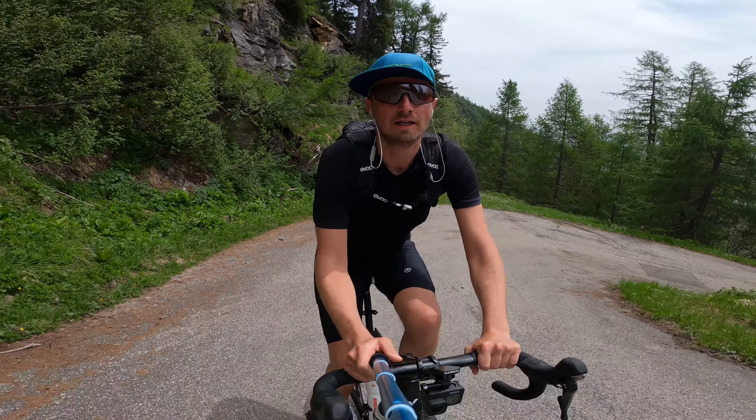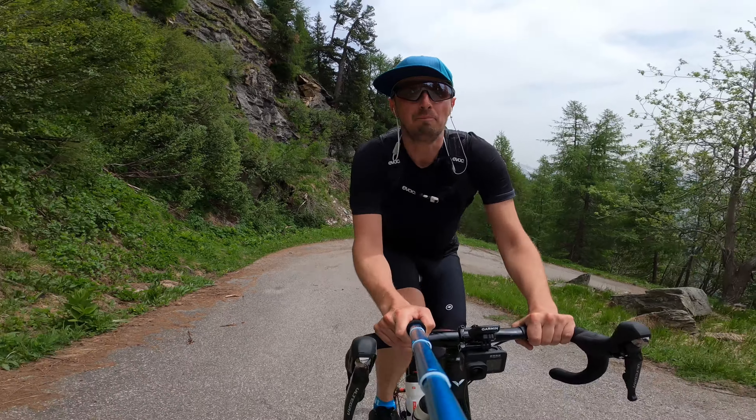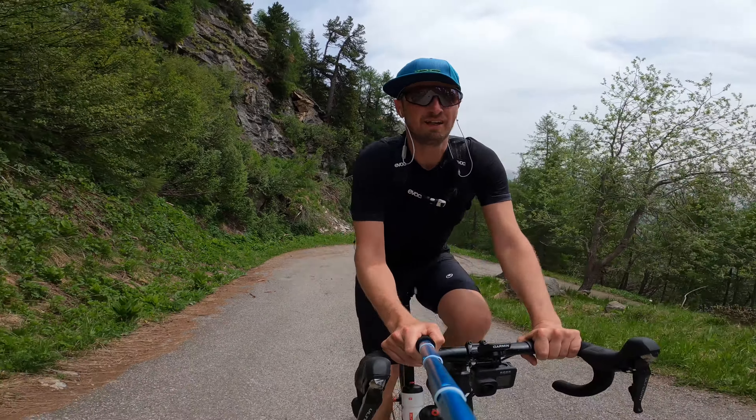Hello guys, this is Ville Ello. I make videos about road bike climbs.